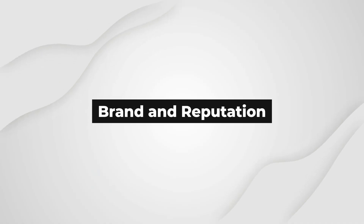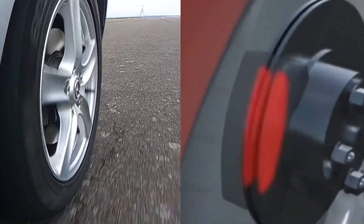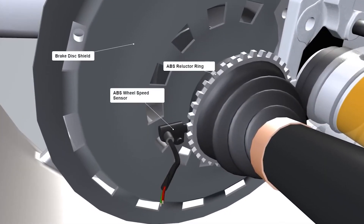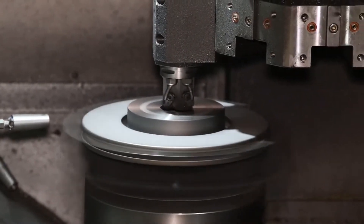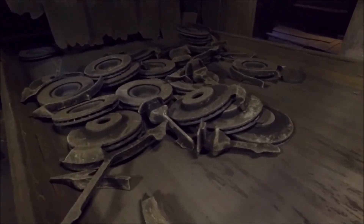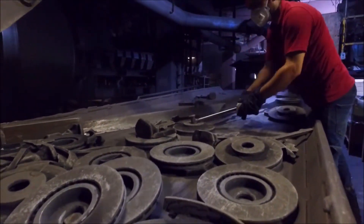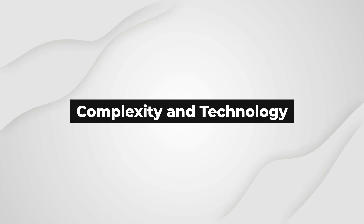Brand and Reputation: The reputation of the brake system manufacturer and the brand of the components can also contribute to the price difference. Well-established brands with a history of producing reliable and high-performance braking systems may command higher prices. Consumers often associate these brands with quality and durability, leading to a premium on their products. Budget-friendly brake systems may come from lesser-known brands that prioritize affordability over brand recognition. Consumers should research the reputation of the brand to ensure safety and longevity.